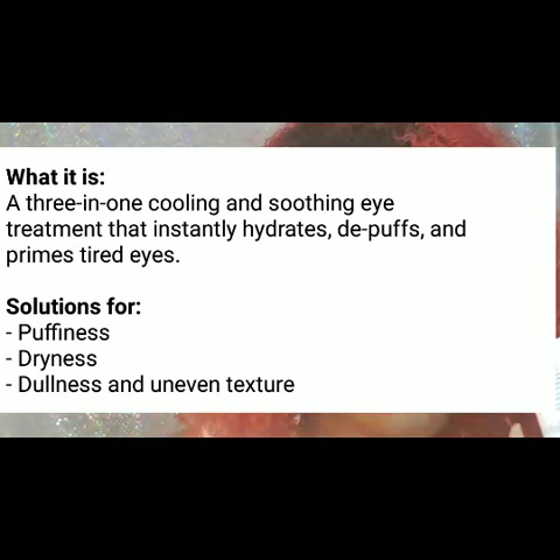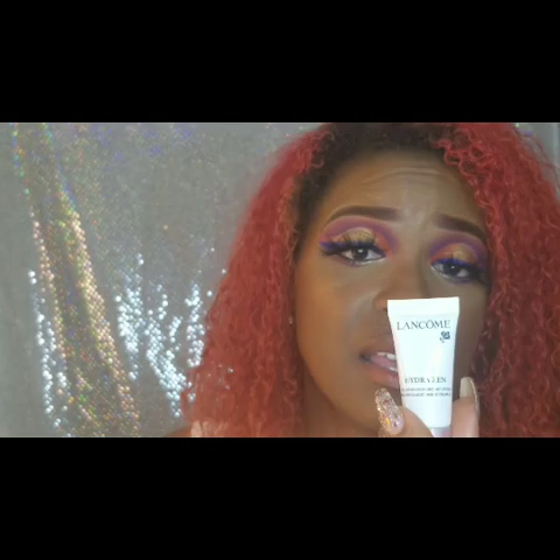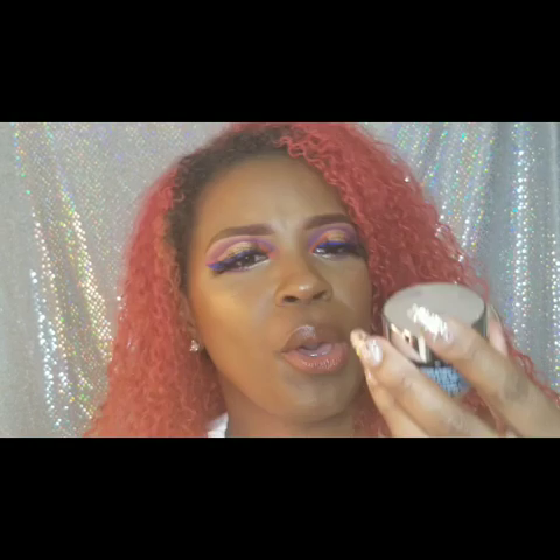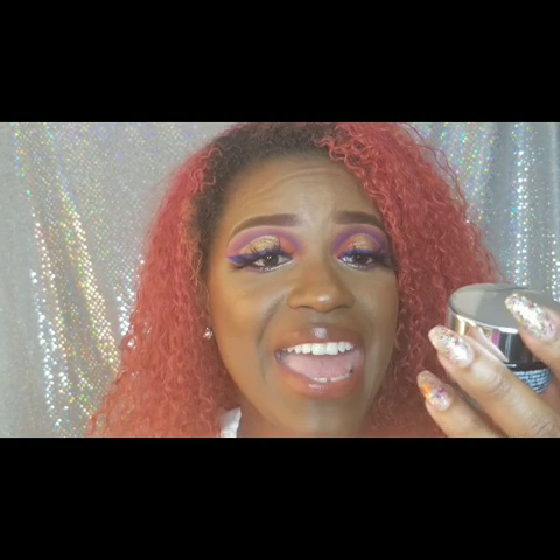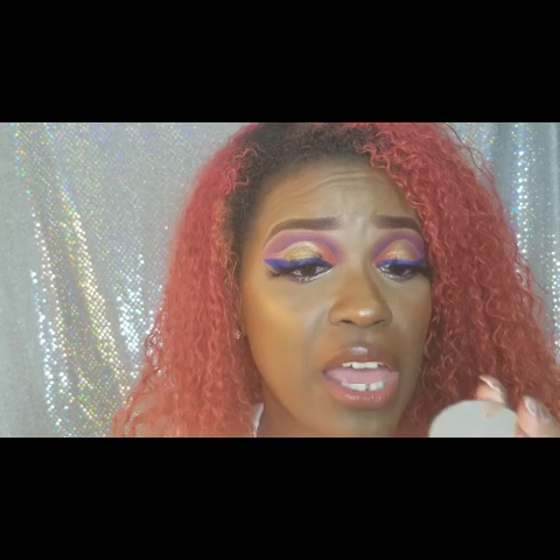From Lancôme I got the Hydrazen Anti-Stress Moisturizing Cream Gel, and I also got the Lancôme Advanced Génifique — I love this stuff. Any skincare you can get from Lancôme is bomb!